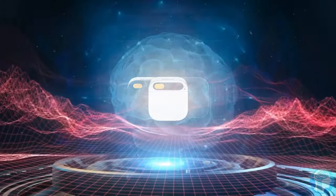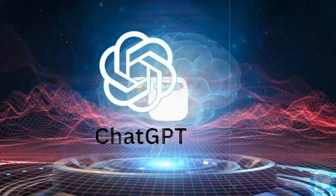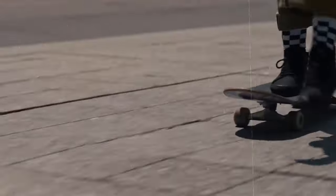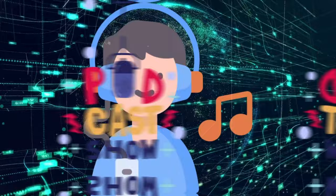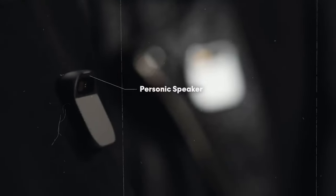Embedded within the Humane AI PIN lies a cutting-edge AI assistant powered by OpenAI's state-of-the-art GPT-4 technology, the very same innovation driving ChatGPT. This intelligent assistant transcends mere voice commands — it comprehends intricate instructions and generates natural responses, making it your ultimate virtual companion. Immerse yourself in a world of music, podcasts, and audiobooks, effortlessly adjusting volume and playback with a simple touch or spoken directive. Thanks to its built-in personal speaker, you can enjoy audio content without headphones, enveloped in a customizable sound bubble that adapts to your surroundings.